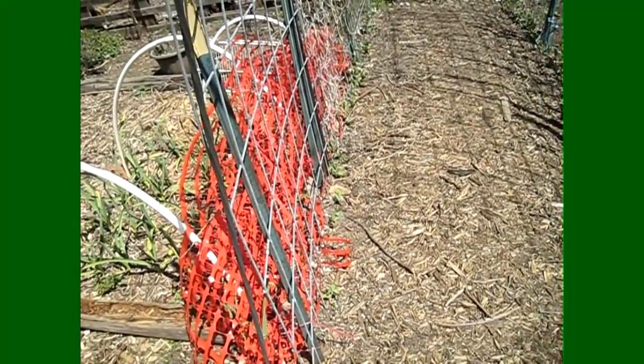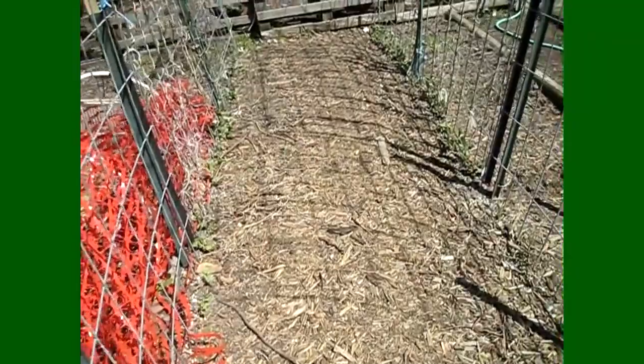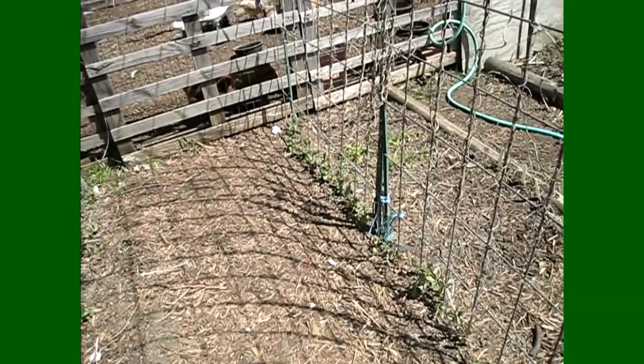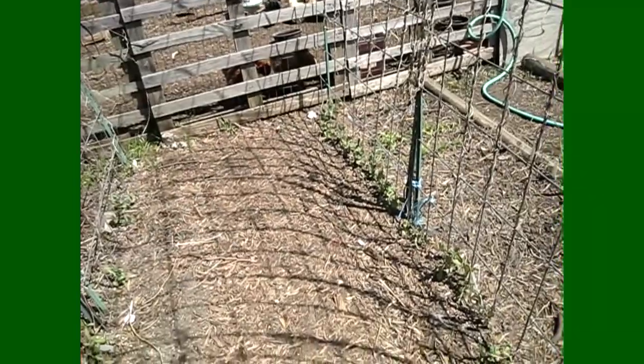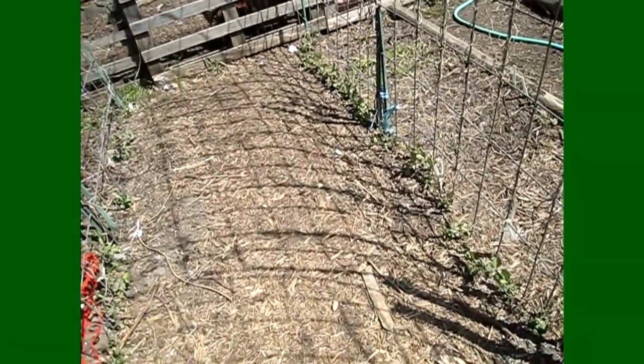These are my peas that I planted quite a few weeks ago, and they're all looking tall, vibrant, and bright. I did not cover these at all — I just made sure to water them about twice during the week so they wouldn't go into shock too much. And they're looking great.